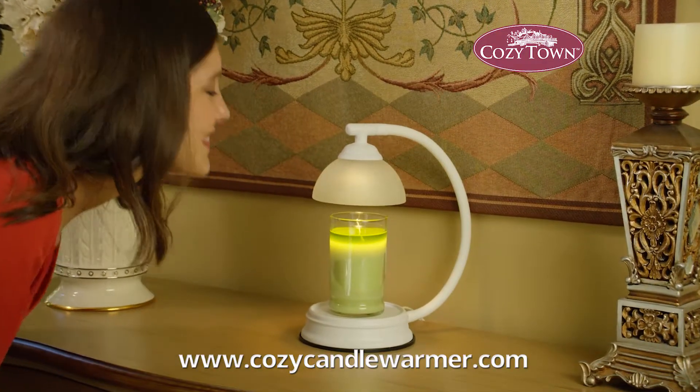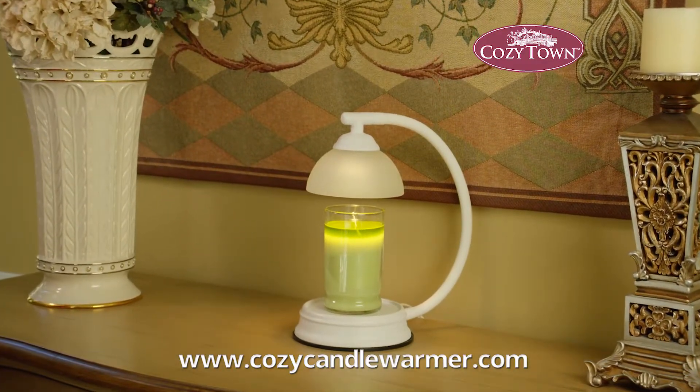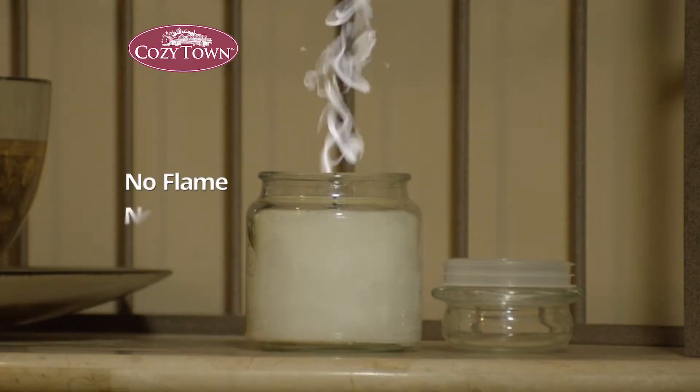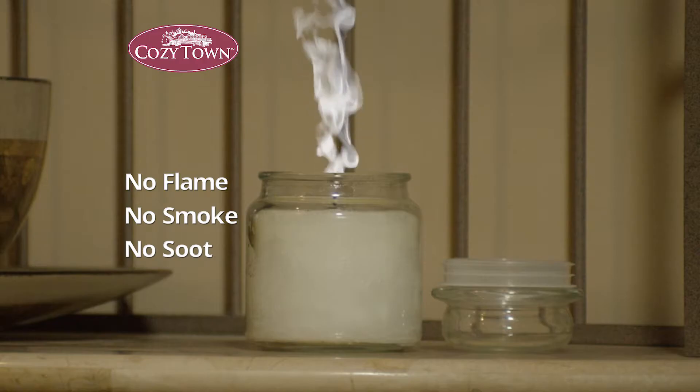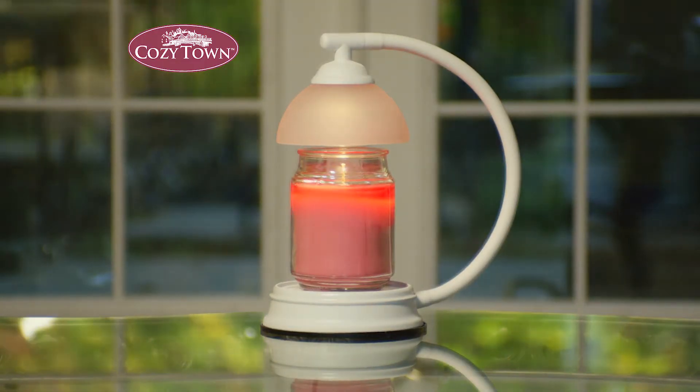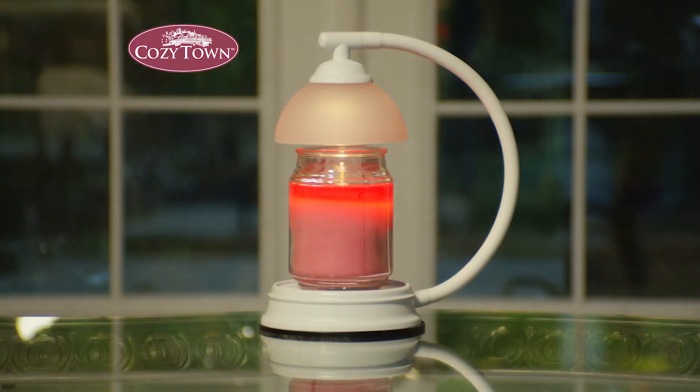Cozytown Candle Warmer is a must for the holidays and will add a tasteful touch to your home's decor. Remember, there's no open flame, billowing smoke, or messy soot — just our specially designed halogen bulb that will melt and warm candles, releasing all those heavenly fragrances throughout your home.